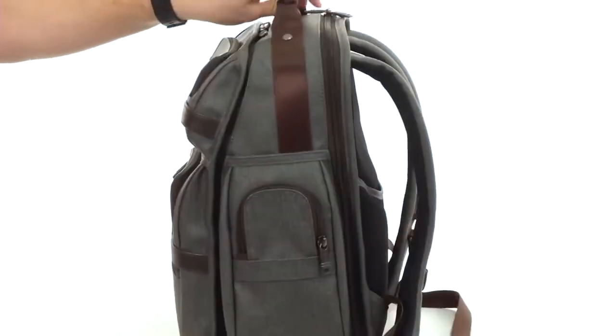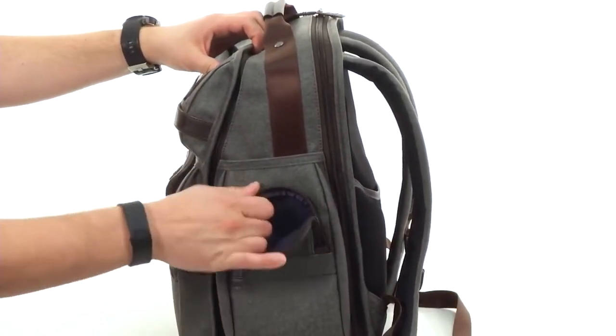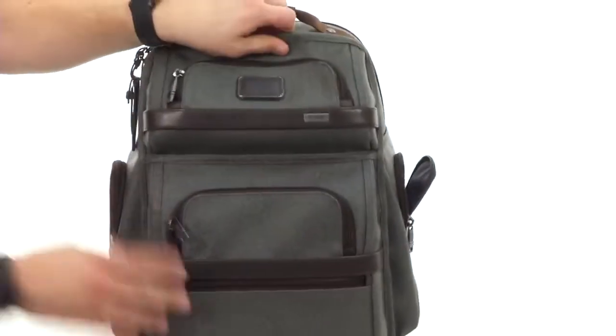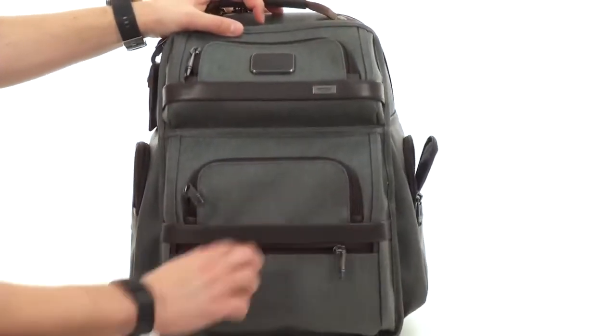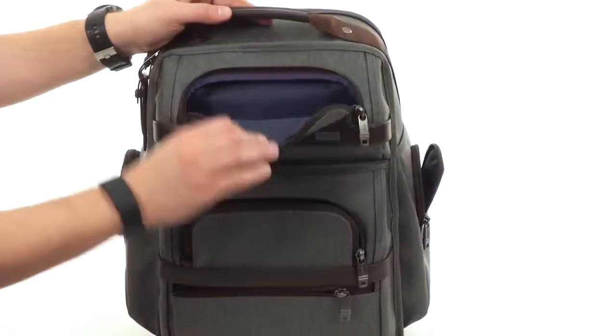Now you're gonna have amazing storage throughout. You've got these little zipper pockets, one on each side — it's got a nice frame to it, good design there to keep your stuff protected. There's even more storage here on the front with these three zipper pockets, and each one is gonna give you some added storage.